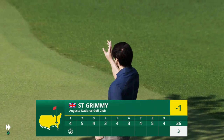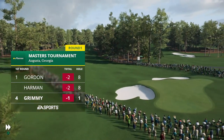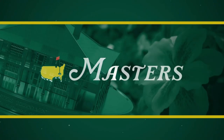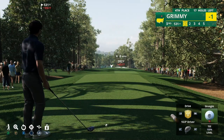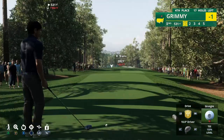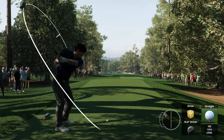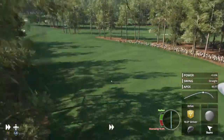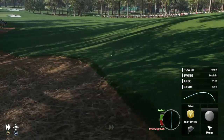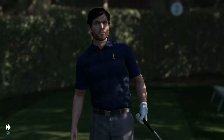We start off strong with a birdie on hole one. Moving to hole two, a par five, and we hit our second drive. Nice hit - but we've hit the trees again. We seem to do that a lot on that hole. We're in the rough, nestled in with the trees right in the middle of the pine straw.